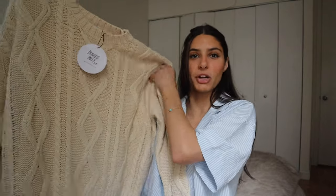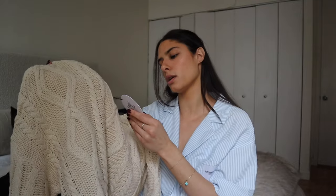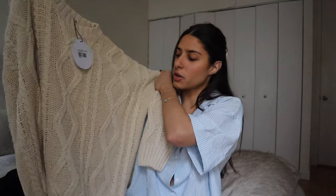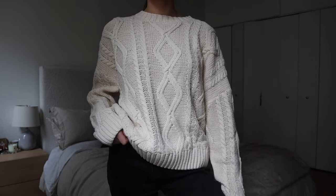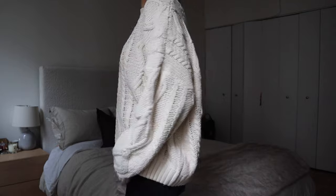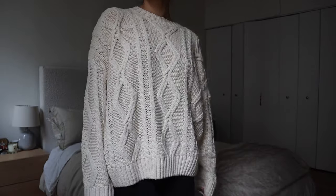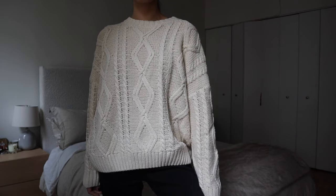Next piece is a capsule wardrobe staple — a cable knit sweater. If you don't have one, please get one, and get this one specifically because the fit is amazing. It's oversized — I sized up to a large/extra-large. The cable knit pattern is so classic and the fabric is super soft, so it won't itch. You can pair it with baggy jeans and sneakers for a casual look, or layer it over a collar with trousers for work, or wear it with tights and a skirt for something dressier.